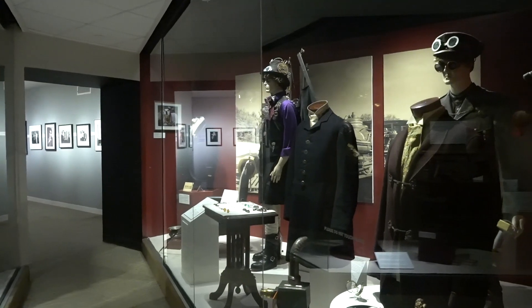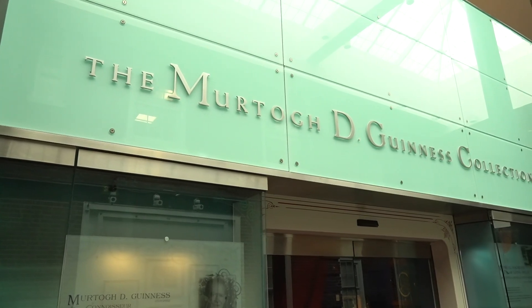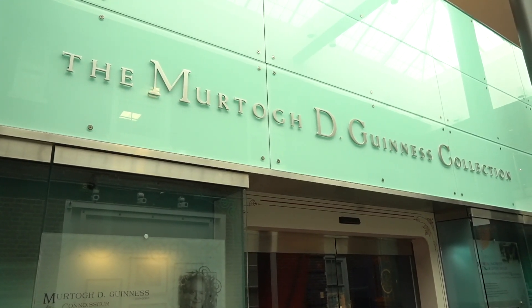We are in the midst of a four-year series called A Cache of Kinetic Art, which supplements the jewel of our collection, the Guinness Collection of Music Machines and Automata.